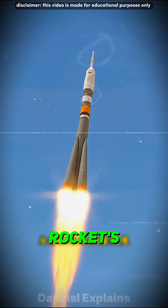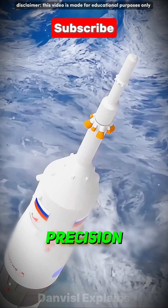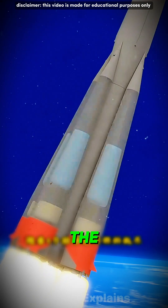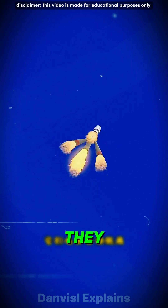Twenty seconds into the flight, the rocket's engines adjust their angle for precision. After two minutes, the escape tower at the top of the rocket separates. When the fuel in the four boosters is used up, they automatically detach.